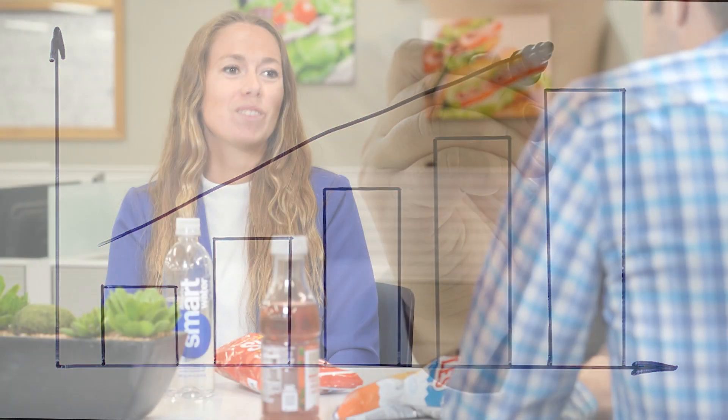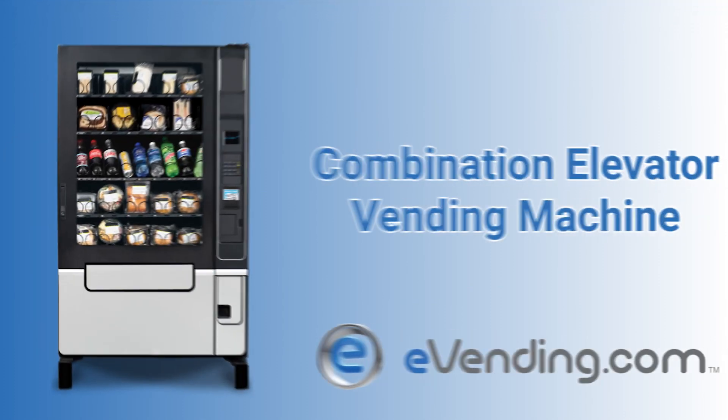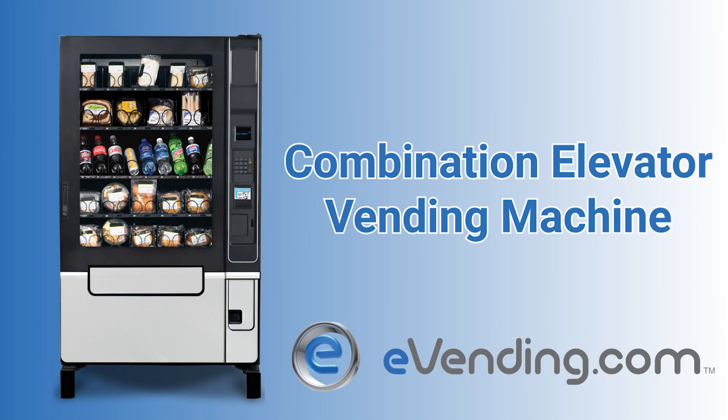Are you looking to make some extra profit while also benefiting your employees and customers? Look no further than eVending's Combination Elevator Vending Machine.